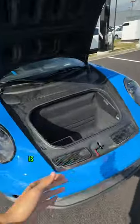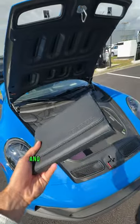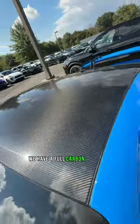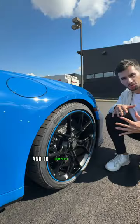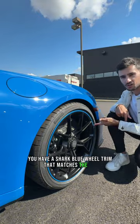The first thing I want to show you guys is this exclusive owner's manual that's leather wrapped and has shark blue stitching to match the car. We have a full carbon roof with carbon mirrors to match, and to complete the exterior look you have a shark blue wheel trim that matches the car.